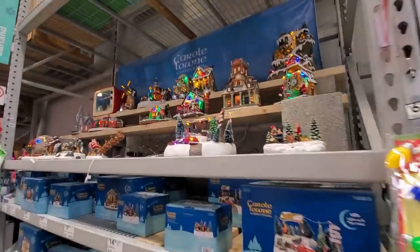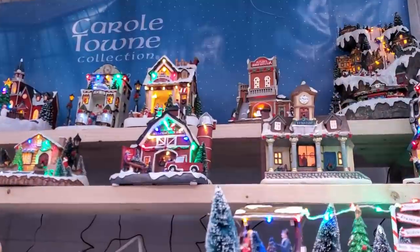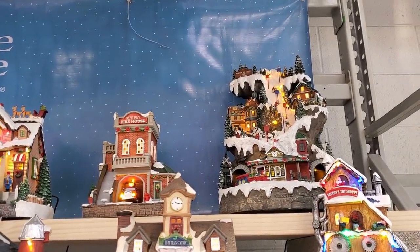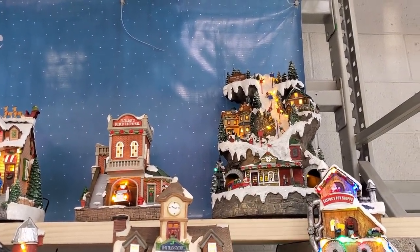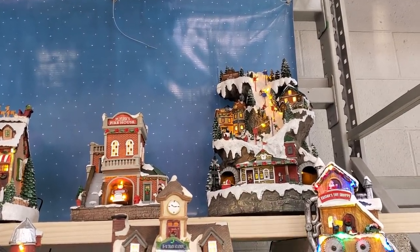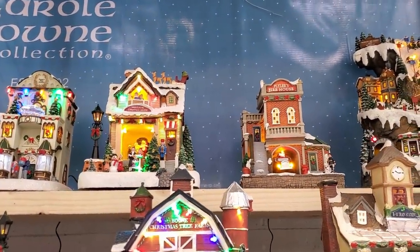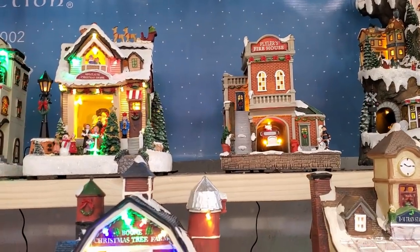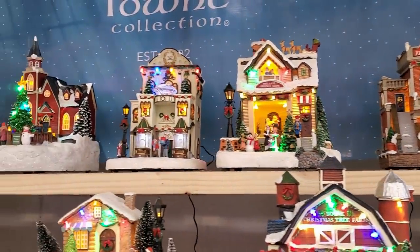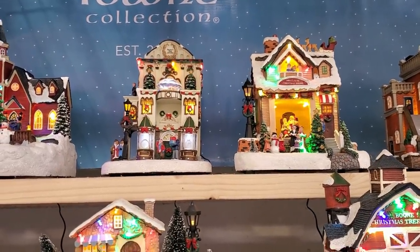My favorite area here is the little villages — they always have a great selection. Let me go across here: that one is like a ski slope with a train going around the bottom and skiers coming down, all lit up. Got a firehouse with the fire truck coming in and out, Mrs. Claus's Christmas shop, some carolers and dancers.